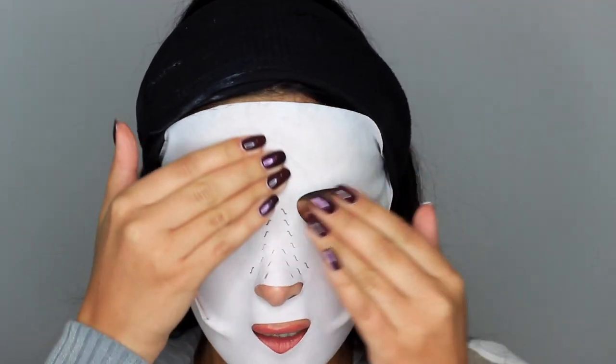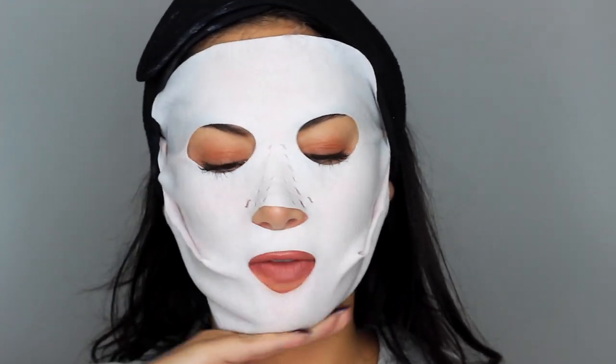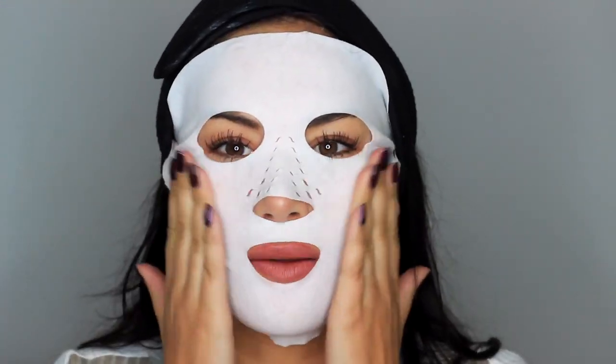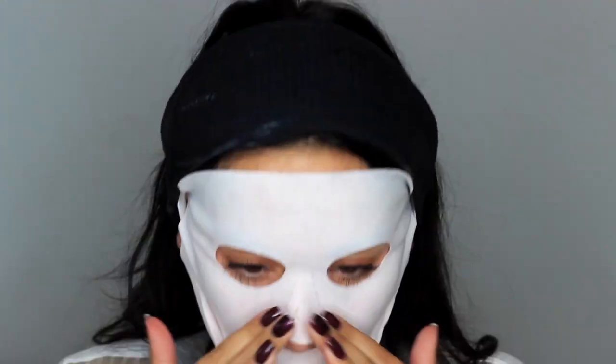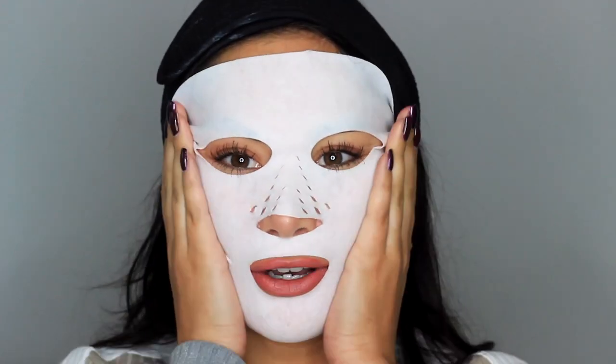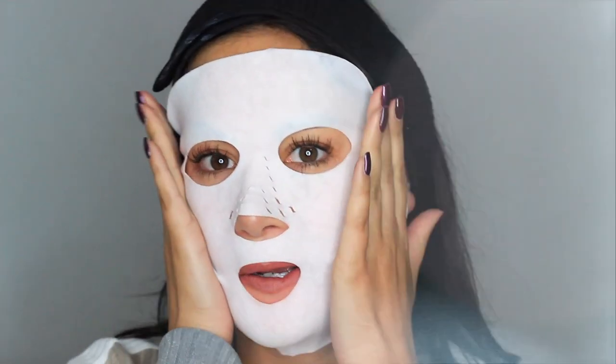What I like with this one is that it does come down lower than other face masks I've used, so it's kind of treating your chin as well, which is great. Okay, I'm gonna leave this for 15 minutes and I will come back to reveal my new plumped-up, smooth, wrinkle-free skin.